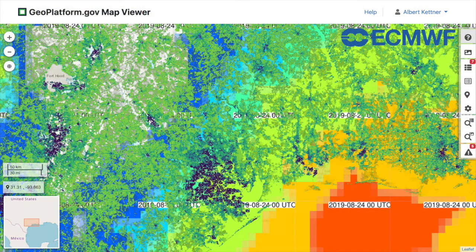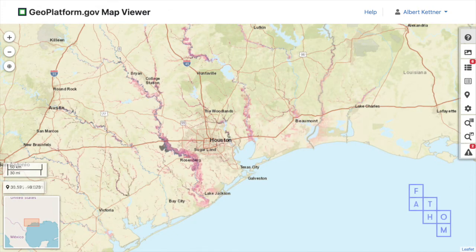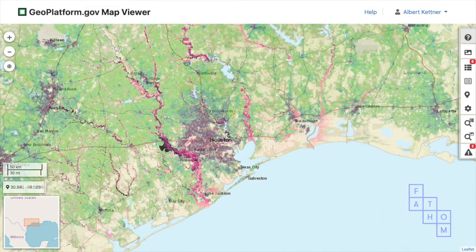This includes rainfall data on top of population density information and flood depth forecasts, followed by actual observations of flooding from satellites.